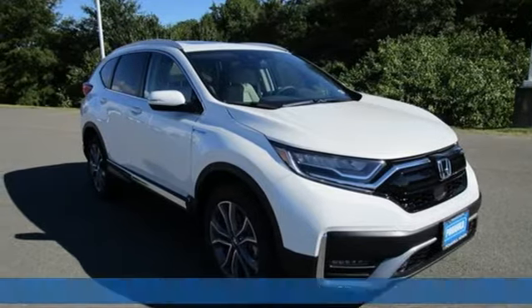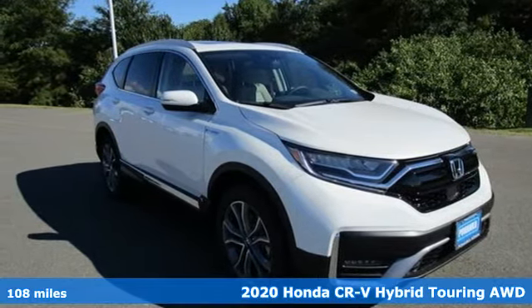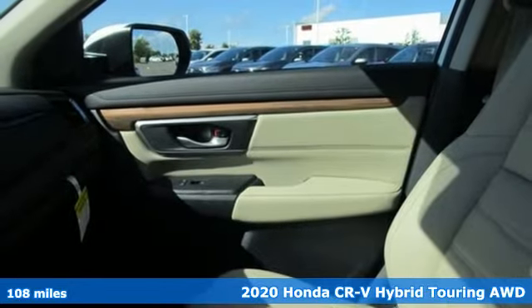It's a new 2020 Honda CR-V Hybrid. Honda's created some of the most admired vehicles on the planet.